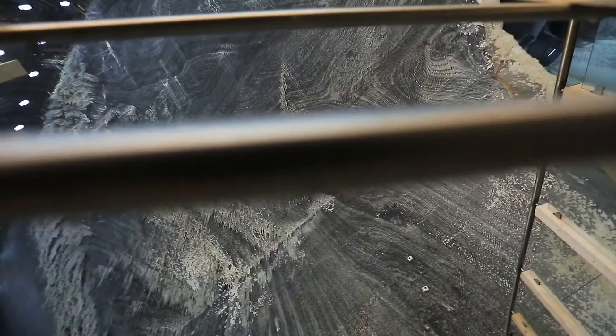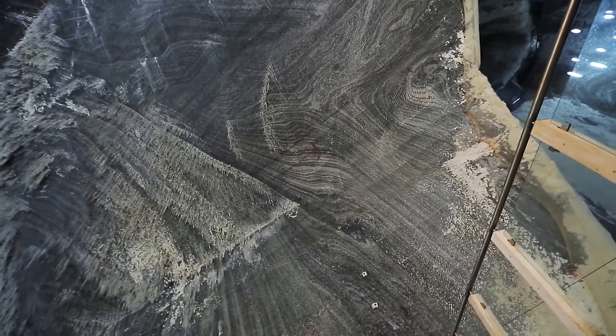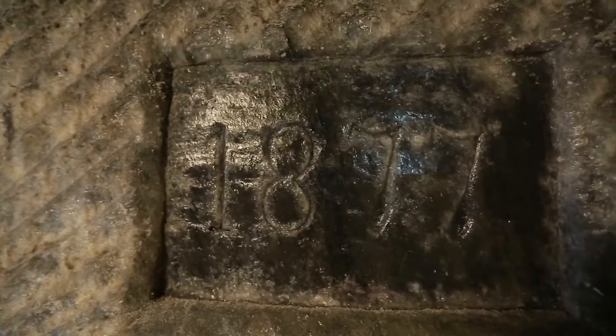See these marks? They indicate the years when miners reached a certain depth. The deeper it is, the closer the mark is to the present.